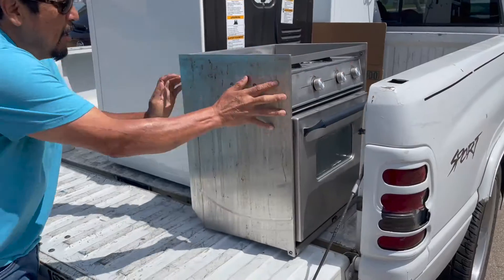Alright, well I'm all sweaty, working hard. I'm here with Sergio — there he is. Sergio is picking up my stove and oven. And there he goes.